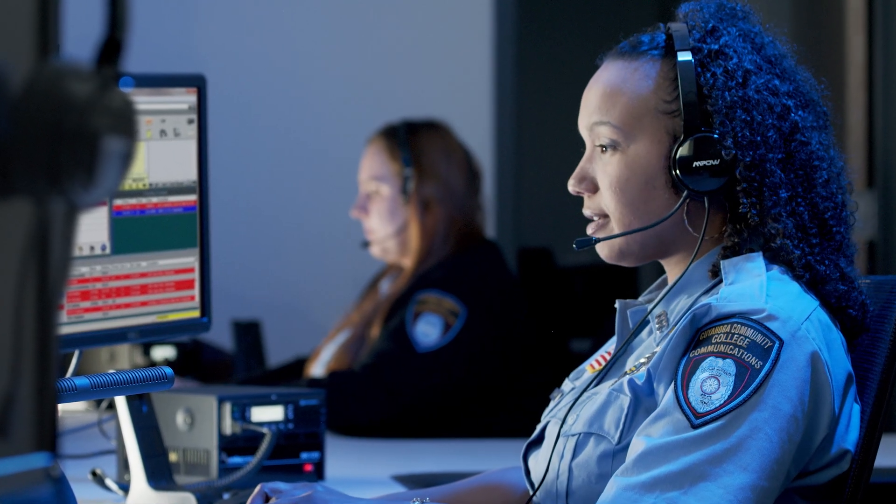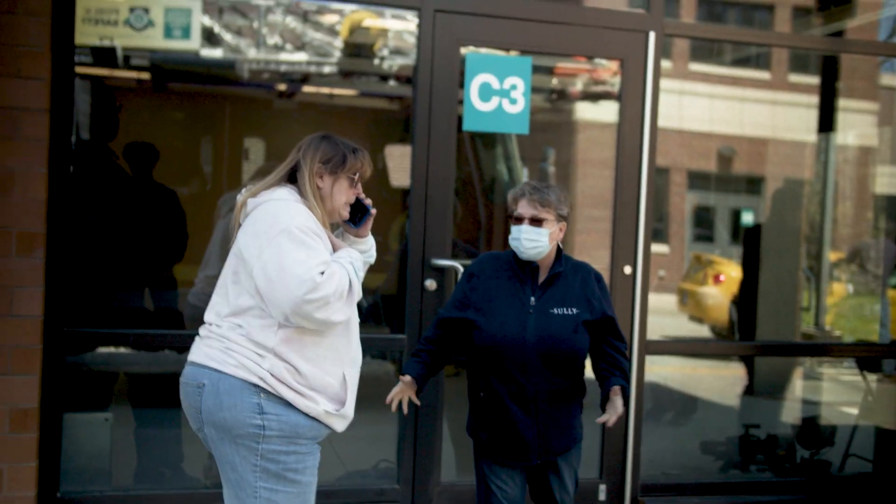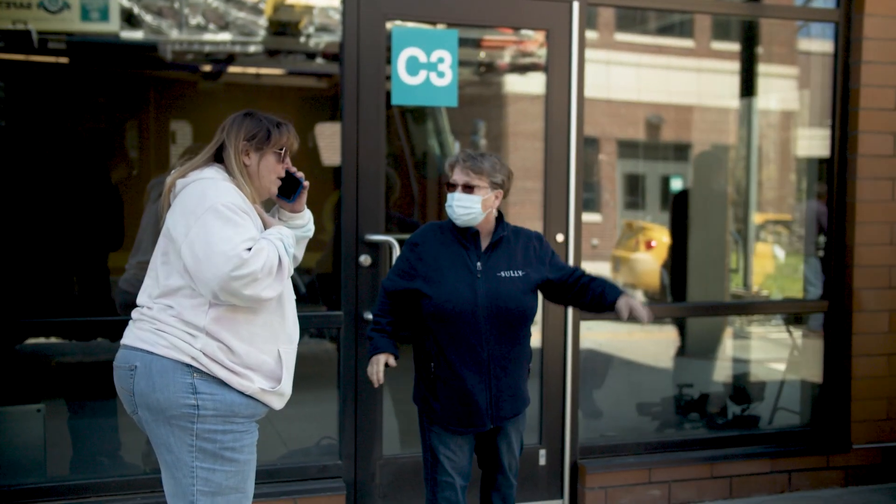911, what is your emergency? I just saw a car accident. There were three cars, and there was a woman, and another woman, and there was a man.